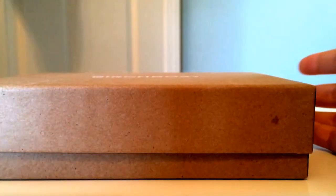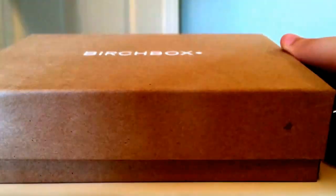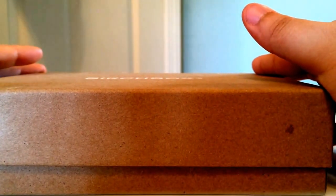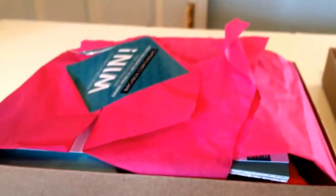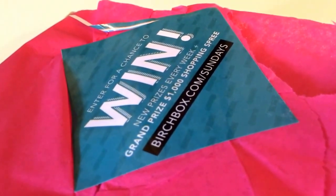This is a January 1st Birchbox unboxing video. Full disclosure: I've already opened it and I already know what's inside — not only because of that, but because I stock the app and like to see what spoilers are coming. Opening it, you see the chevron pattern on the inside of the cover, the traditional hot pink wrapping paper, and this month they've included a sticker on top to promote Birchbox Sundays where you can enter to win prizes.